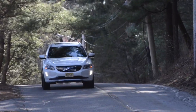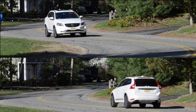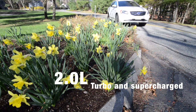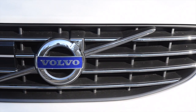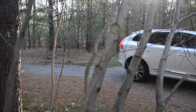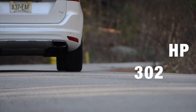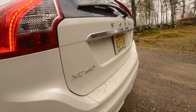Firing up the new 2.0-liter four-cylinder Drive-E engine of the 2015 Volvo XC60 — what kind of performance from this four-cylinder engine, you ask? How about 6.5 seconds to 60 miles per hour, with a rated 30 miles per gallon on the highway and 22 around town? This rakishly handsome midsize cranks out an impressive 302 horsepower, driven through a smooth-shifting 8-speed transmission.